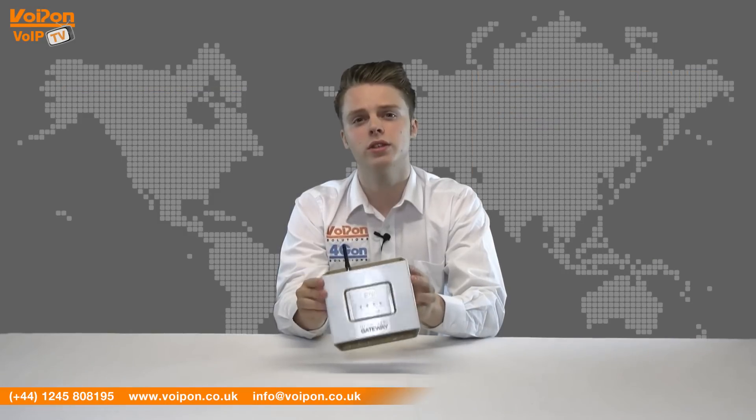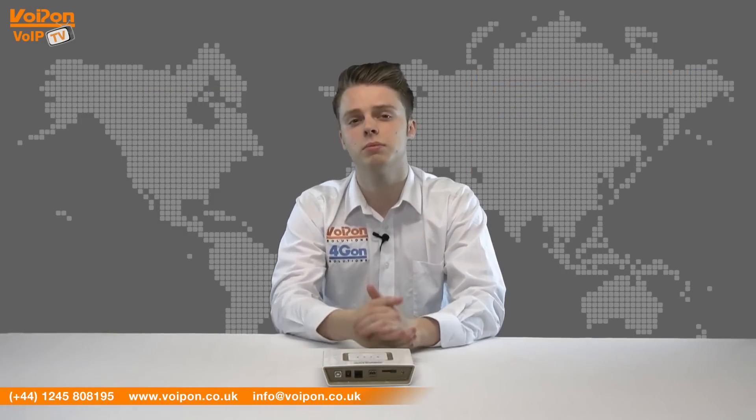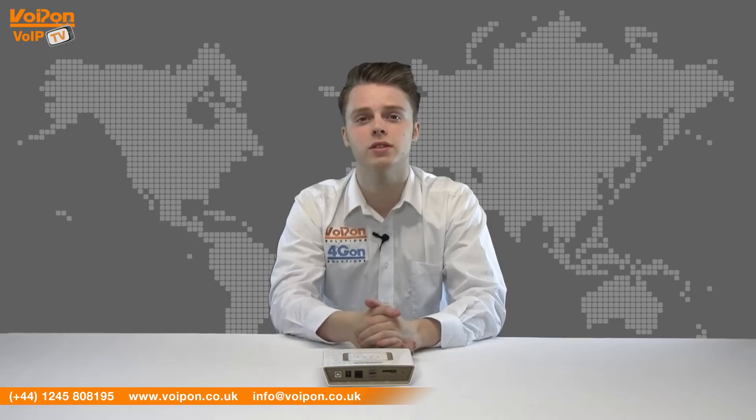The Audio Gateway is ideal for retail chains, production plants, office buildings, stadiums, shopping centres, and anywhere else an announcement needs to be made quickly.